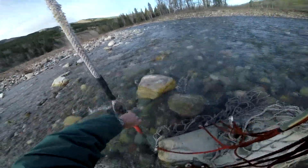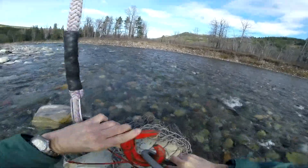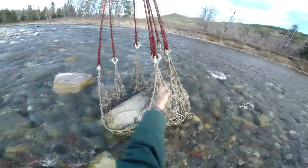This is the boulder that we airlifted from the riverbed, and that process went very smoothly. We actually got an estimate of the mass of this thing now — it's just over a metric ton, or about 2,500 pounds.